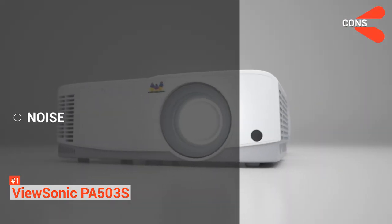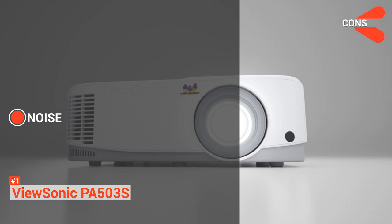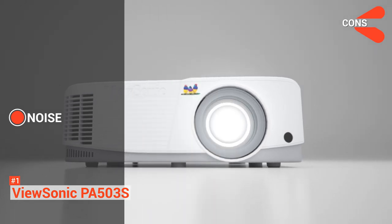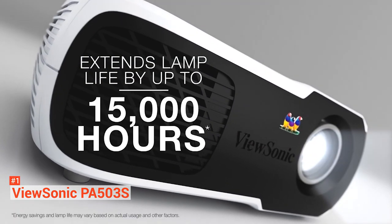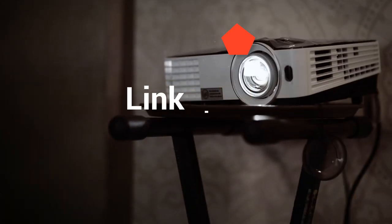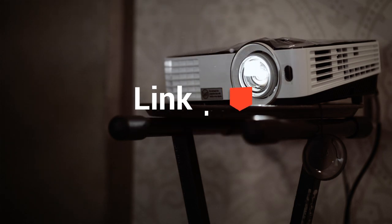The cons include a noisy cooling fan, which is a common issue for home theater projectors. The PA503S also has loud cooling fans; however, with proper ventilation in a cool place, you will not hear a thing. Head over to the description below for links to more detailed info on each of the top five best home theater projectors.